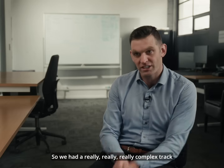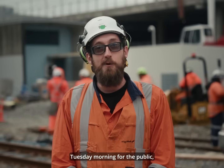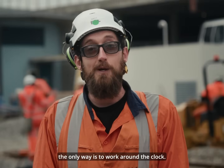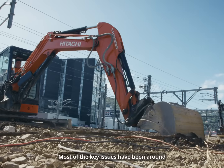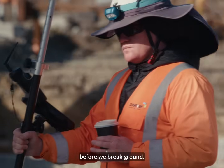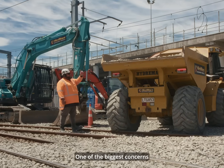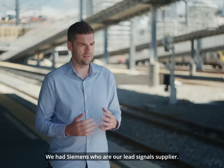We had a really complex track and we were right up against it. To get this work done and hand the trains back Tuesday morning for the public, the only way is to work around the clock. We had people from Downer helping us with a lot of our civil works. Most of the key issues have been around underground services in this area, so we've had to come through and map all the services before we break ground. One of the biggest concerns when doing earthworks is what you're going to find when you hit the ground.